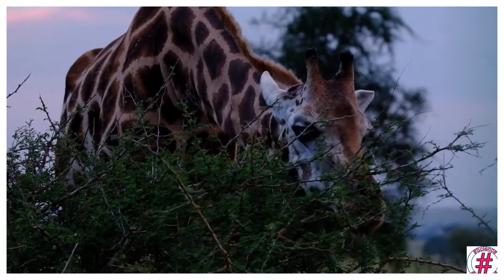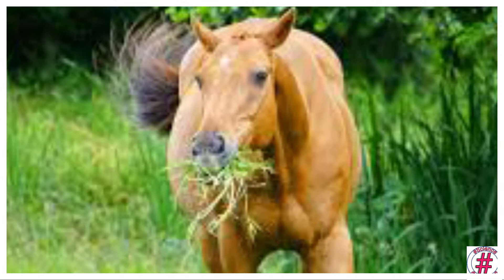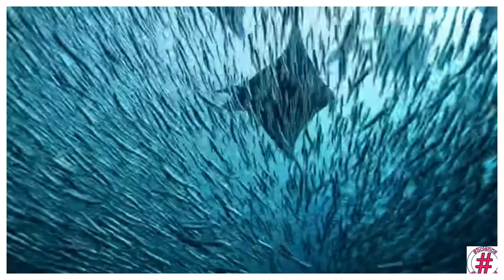Herbivores' adaptations: they have sharp cutting teeth in the front for biting, and grinding teeth at the back for cutting and chewing their food.